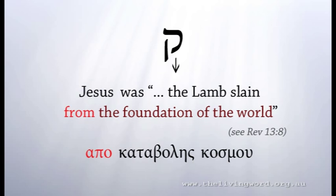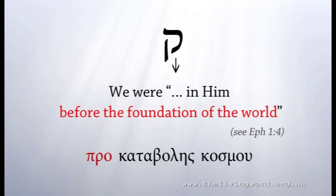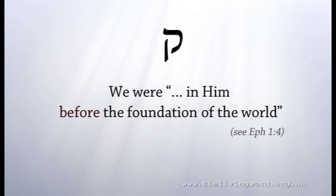In the Greek of the New Testament, 'apo katabolis kosmo' — apo meaning 'from' — from the foundation of the world. But startlingly, the Bible also says we were in Him before the foundation of the world — in Greek, 'pro katabolis kosmo' — pro meaning 'before,' before the foundation of the world.